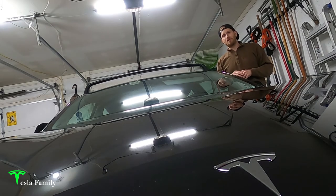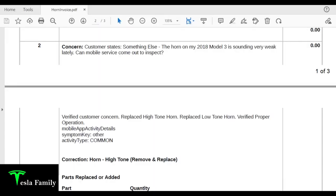So exactly how did Tesla repair my horn? Taking a look at the invoice Tesla sent me following the repair, it starts off with the concern, which includes the statement I entered in my Tesla app: 'The horn on my 2018 Model 3 is sounding very weak lately, can mobile service come out to inspect?' They verified my concern, replaced the high tone horn, and replaced the low tone horn.